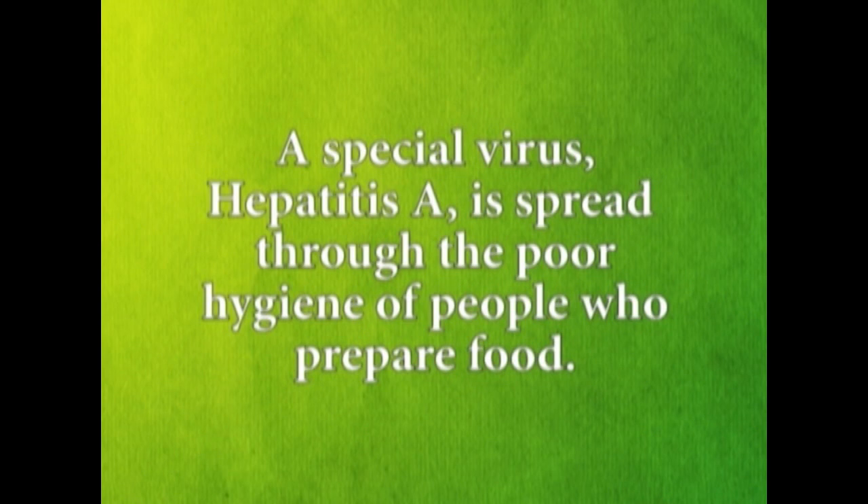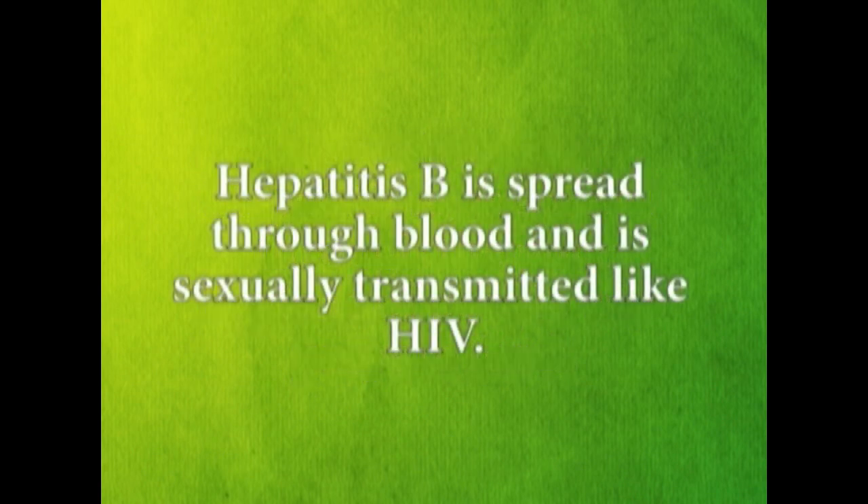A special virus, hepatitis A, is spread through the poor hygiene of people who prepare food. Hepatitis B is spread through blood and is sexually transmitted, like HIV.